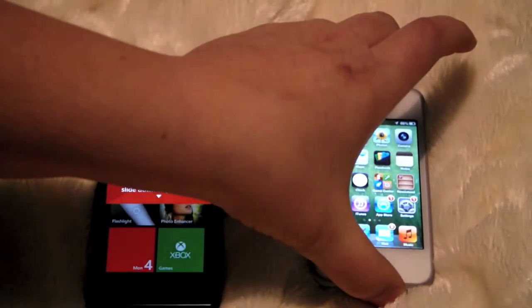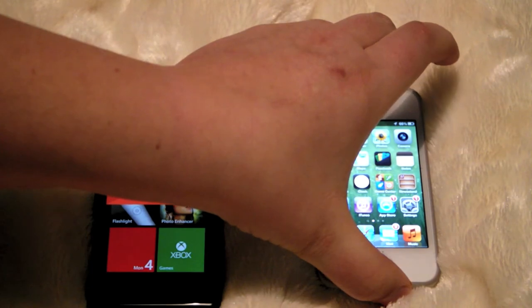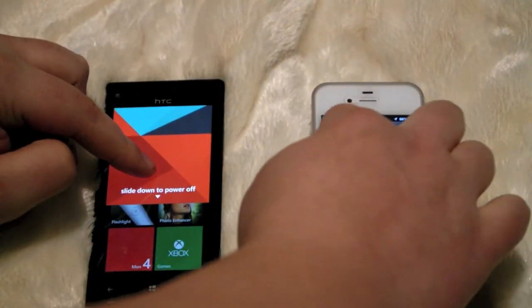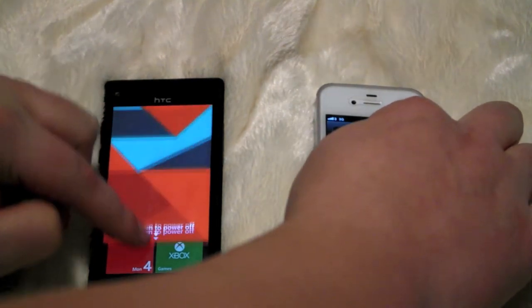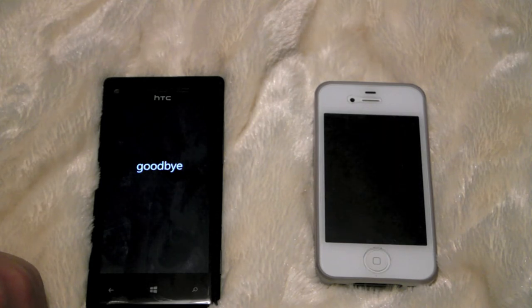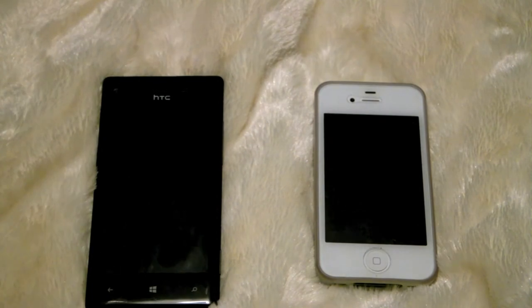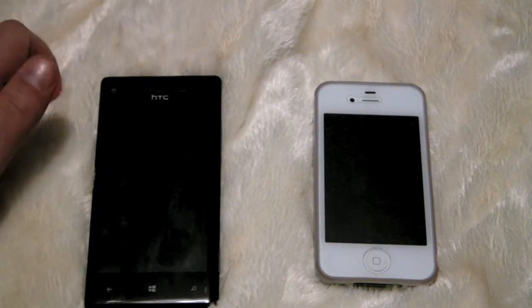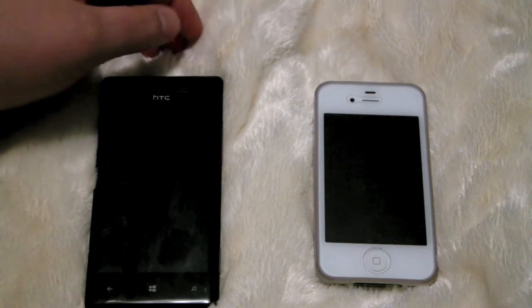Set that up. No apps are open and running. iPhone 4S there, slightly ahead of the Windows 8X HTC phone. So boot-up test.